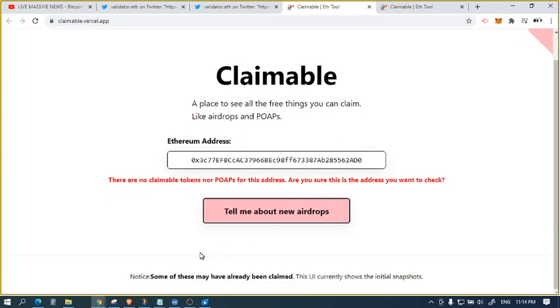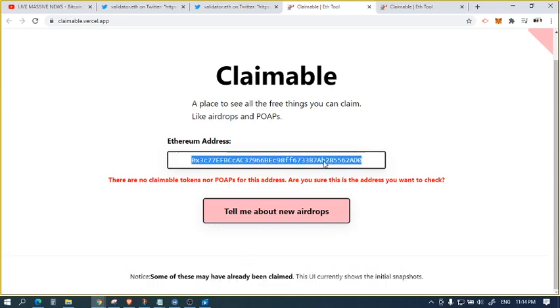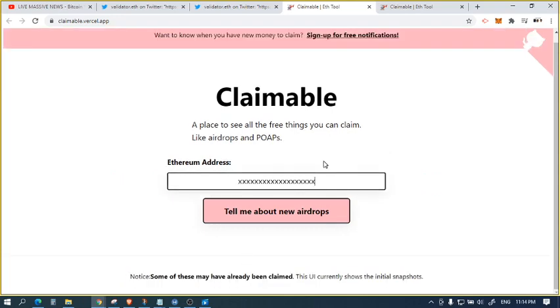It does, however, not show if it's claimed or not — it only shows the initial snapshot. So if you had, say, another address where you had some UNI tokens that were already claimed, I put the address details in and it still showed that it was claimable.